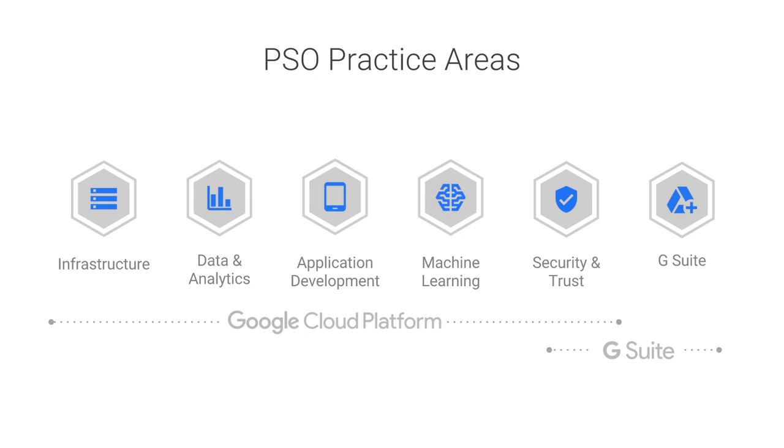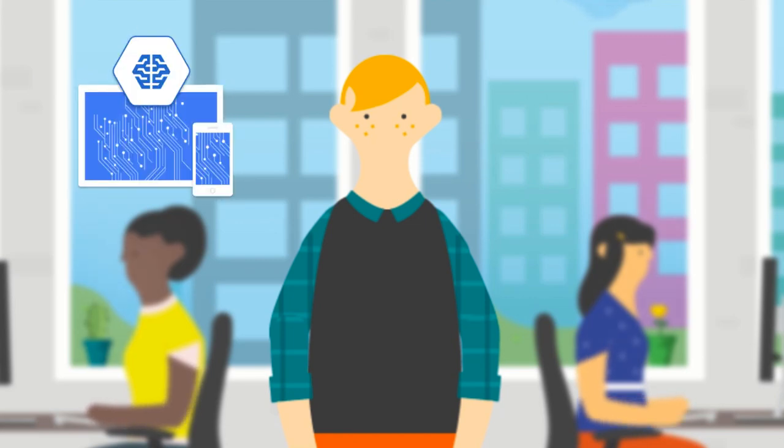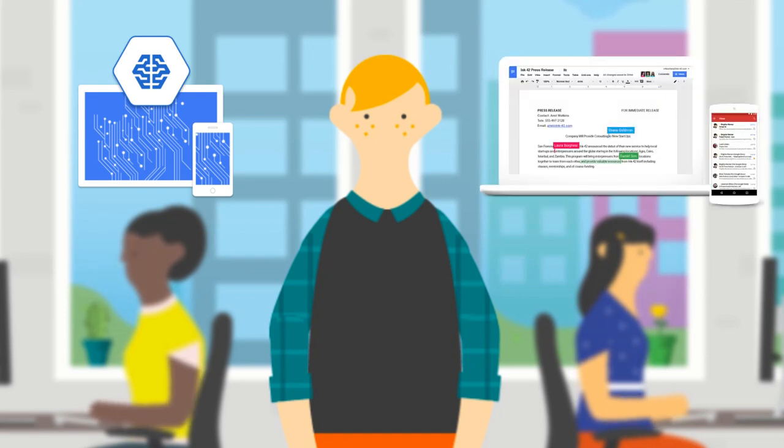So why is this important to you? Well, it not only helps you understand how our teams are structured, but also how our services and partner specializations are categorized. For example, if you have a customer with a machine learning project on GCP, the type of best practices, watch points, and business needs will be very different from what would be needed for a customer focused on a G Suite deployment.